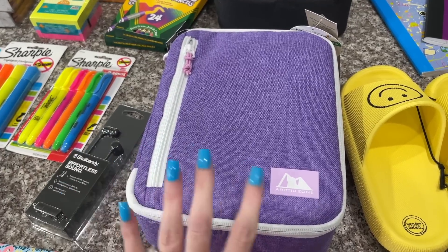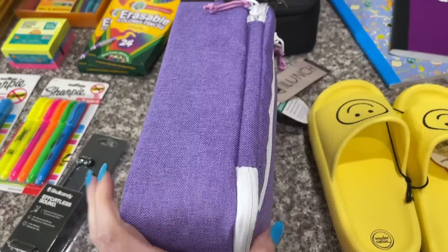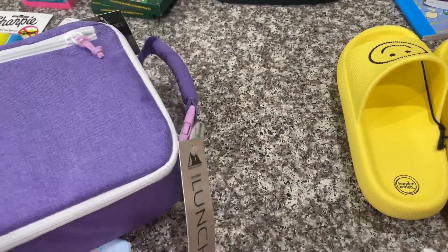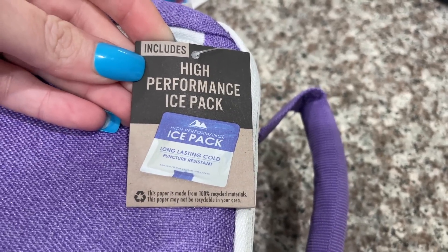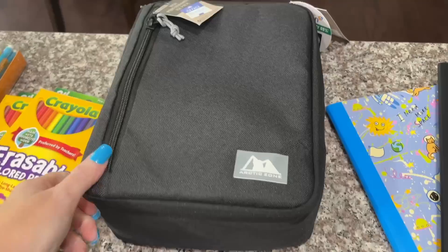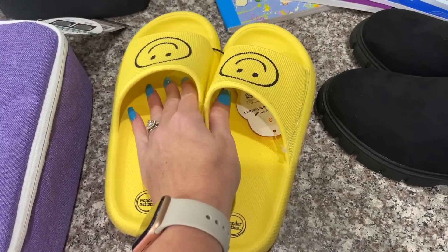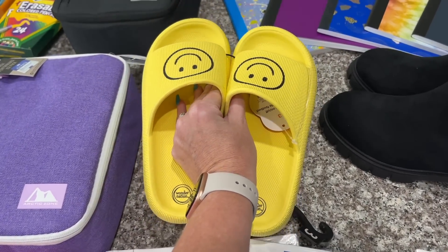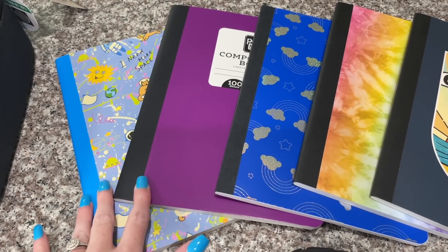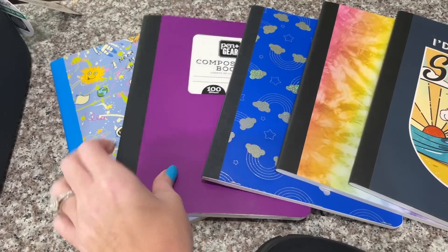As far as lunch boxes go, Ansley got this purple one — it's got the zipper on the side and they even come with an ice pack inside. Leak-proof lining, includes a high-performance ice pack. Aubrey got the same lunch box except in black. And then we did find these shoes on clearance and Ansley got these — I love them, they're so cute. Ansley's class also asked for her to get five composition notebooks since she's going into fifth grade, so we'll see if they all get used.